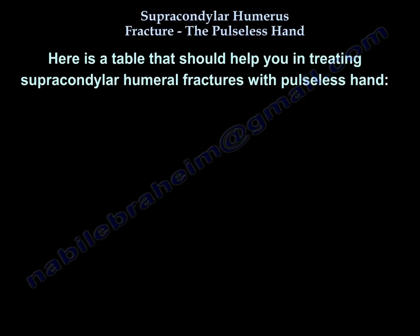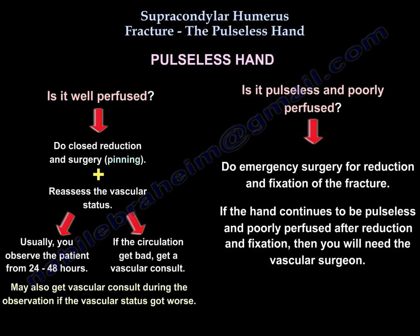Here is a summary table for treating supracondylar humeral fracture with the pulseless hand. For a pulseless but well-perfused hand: perform closed reduction and pinning, reassess vascular status, and observe the patient for 24 to 48 hours; if circulation worsens, obtain a vascular consult. For a pulseless and poorly perfused hand: perform emergency surgery for reduction and fixation; if the hand remains pulseless and poorly perfused after fixation, involve the vascular surgeon immediately.